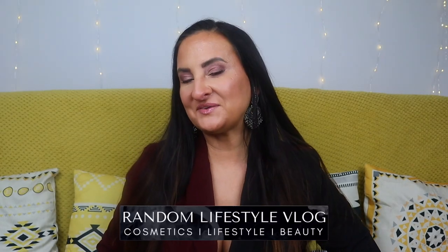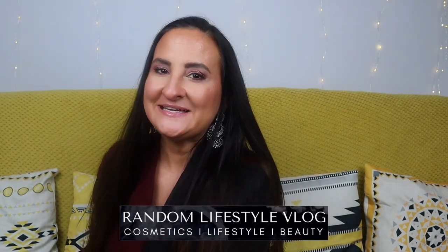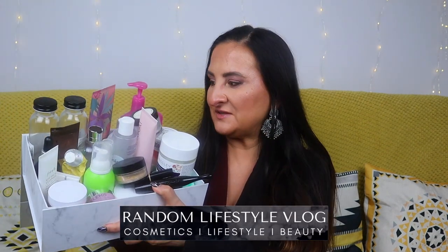Hi guys, welcome back to Random Lifestyle Vlog. It's time for our monthly empties video and as you can see we have quite a lot this time, so without further ado let's just jump straight to it.